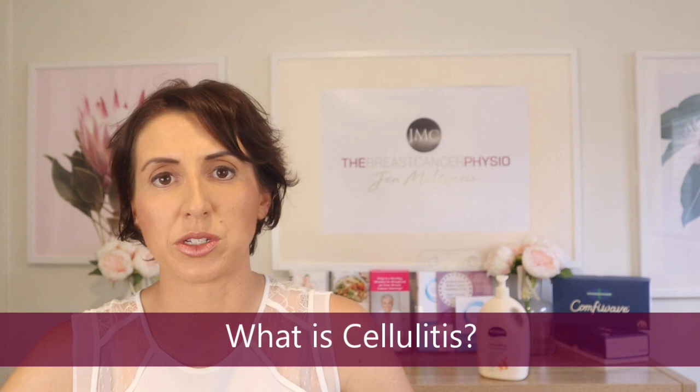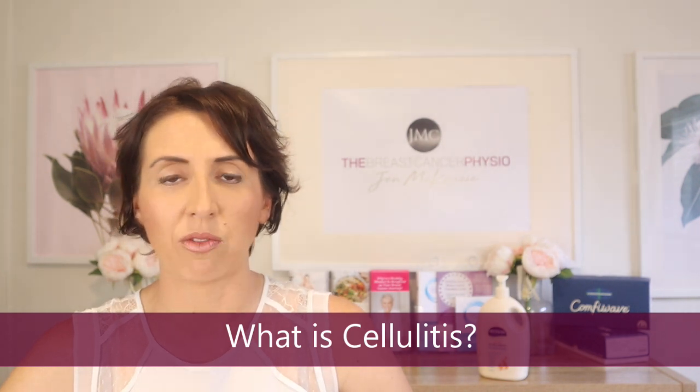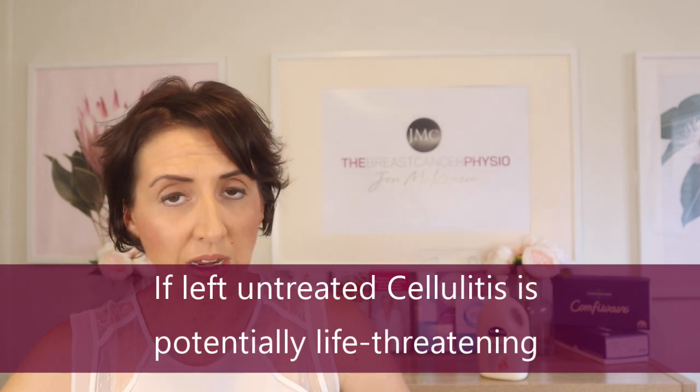Let's talk about what cellulitis is, because sometimes when I say to patients who've gone through breast cancer, 'have you heard of cellulitis?' they say no. It's actually quite an important thing for people who've gone through breast cancer — who've had lymph nodes removed, lymph nodes radiated, or even lymphatic vessels radiated — to be aware of. Cellulitis is a broad skin infection that can spread over a large area of skin, and because skin is our largest organ, it can have potentially life-threatening circumstances.